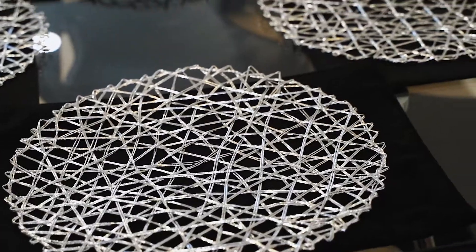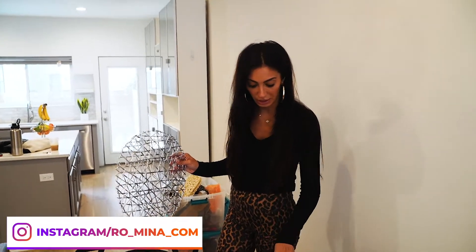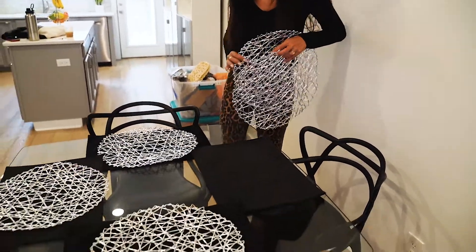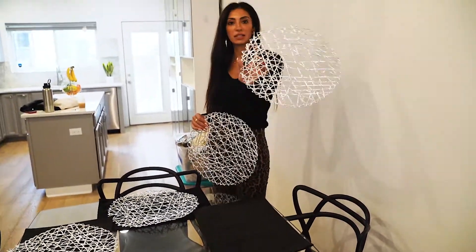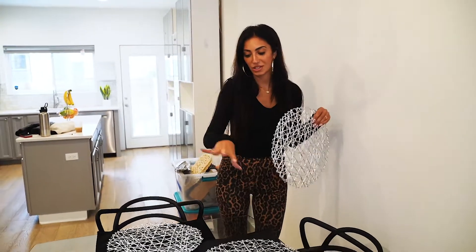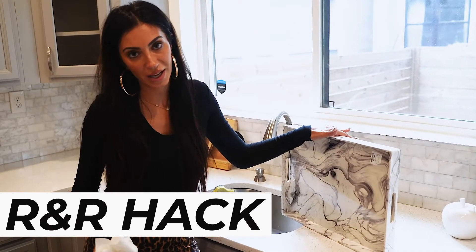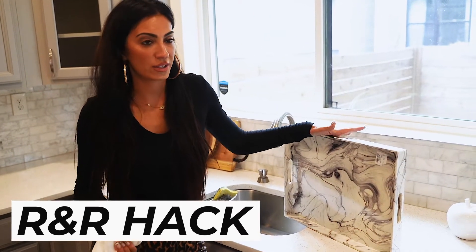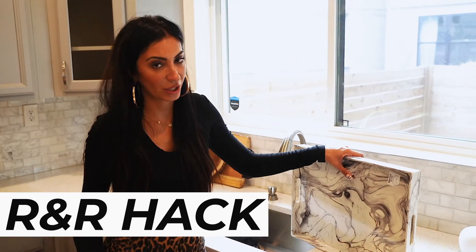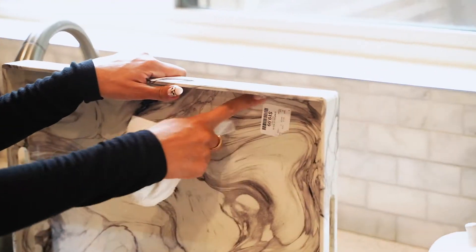One thing I found to add a little bit more oomph to a table is actually doubling up the placements. So there's this black velvet one I'm going to put down and then these silver netted ones, and then dishes on top — it just gives the table a little bit more elegance. When it comes to staging, I'm constantly buying new accessories to accessorize a home, and that's what you need whether you're staging or just putting your house together to make it look cute and homey.